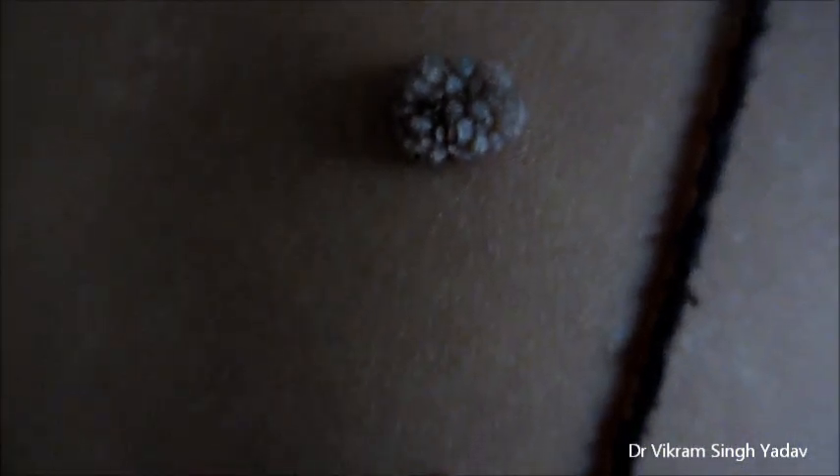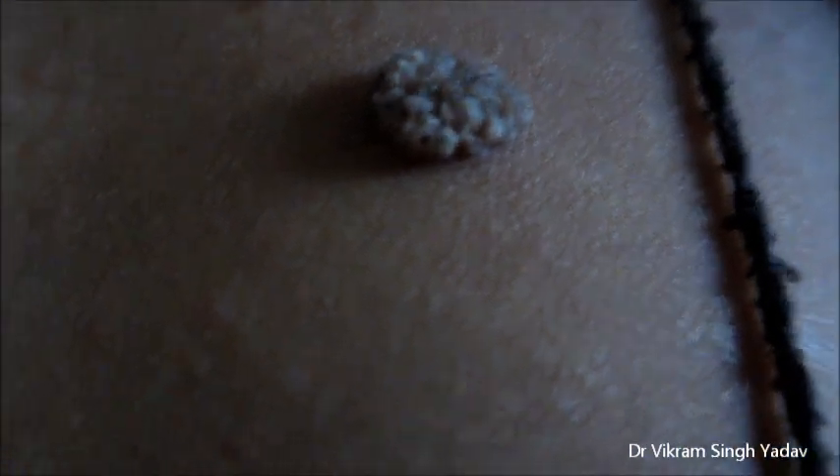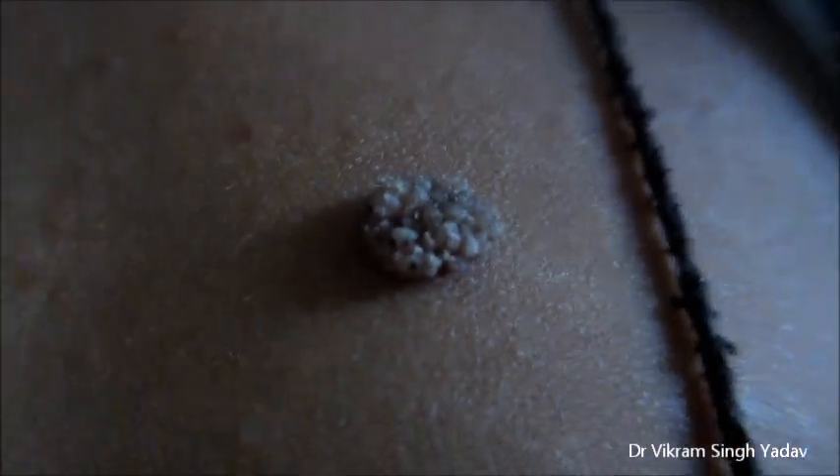Here you can see a large number of warts — warts present on the chest, warts on the hands, warts on the beard area, and warts on the prepuce.